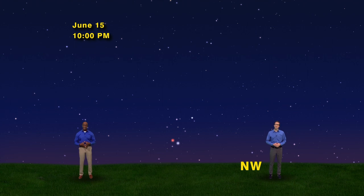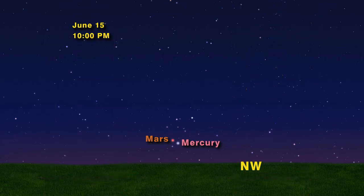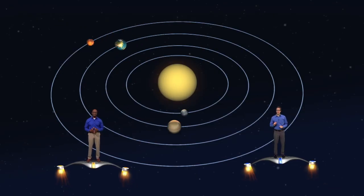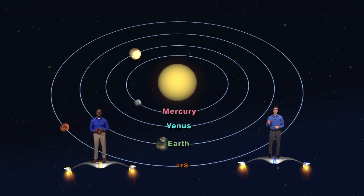The brighter of the two is the elusive planet Mercury, while the dimmer one is the red planet Mars. Let's look at this from space to see how two planets that are very far away from each other look all lined up. Here we are, high above the solar system, looking down on the inner planets. There's Mercury, Venus, Earth, and Mars.